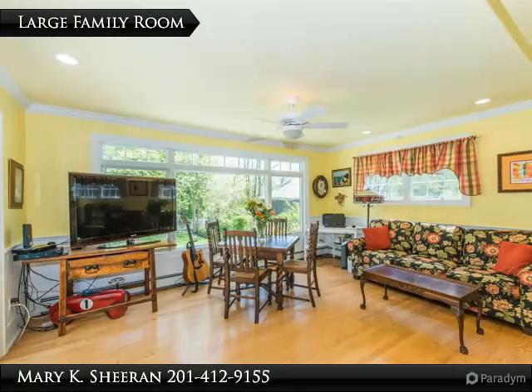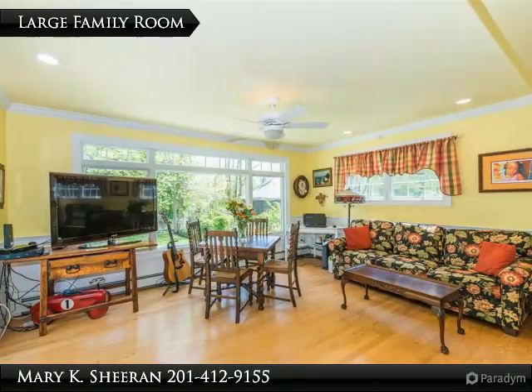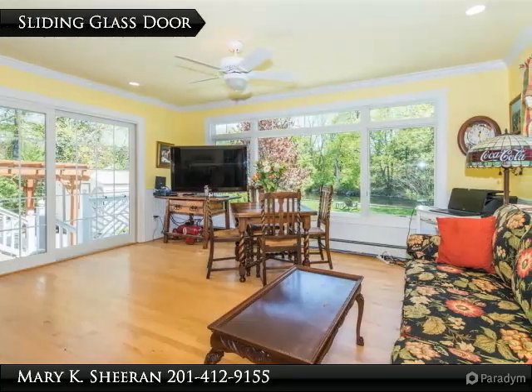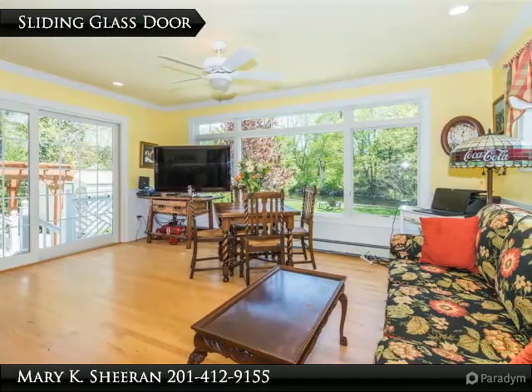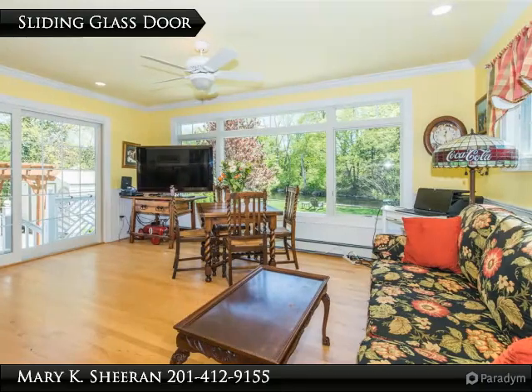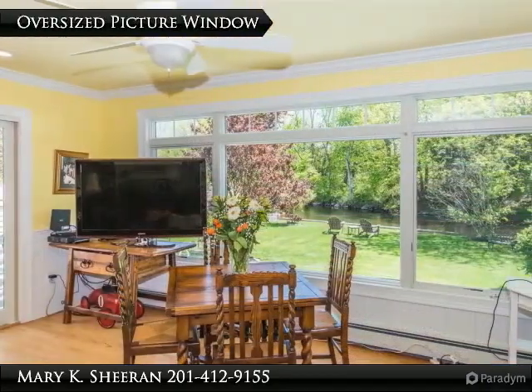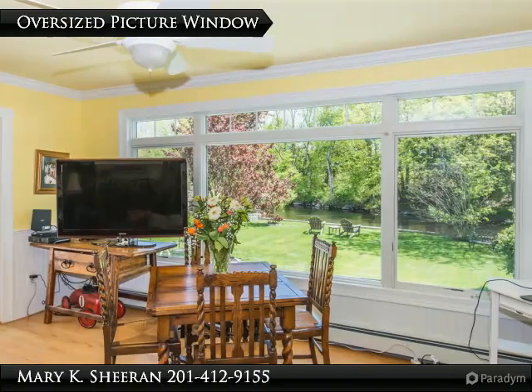The family room offers plenty of space for family fun. It features a sliding glass door leading to the brick paver patio and pergola. The oversized picture window lets in the views of the lovely backyard.